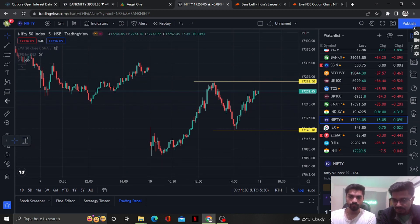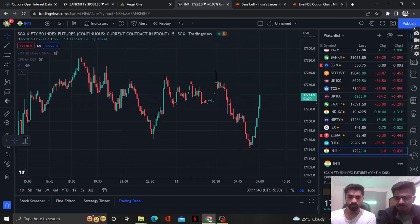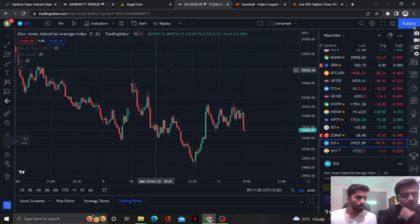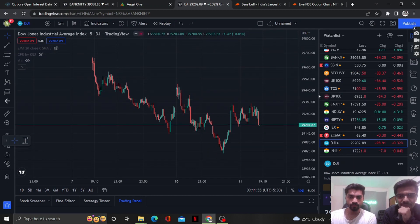Let's look at the market sentiments. SGX Nifty is almost flat — minus six points, which is -0.03%, so it will be a flat opening with not much gap up or gap down. Dow Jones is a little weak, so international market sentiment is okay. We will place our trade around 9:17 and show exactly what we have done.